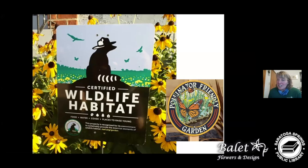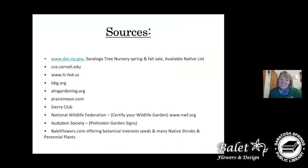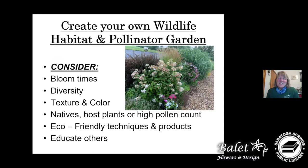Here's a list of a few resources: the Saratoga Tree Nursery has spring and fall sales with native plants available, usually small but a good way to start. Cornell Cooperative Extension is always a good resource. I also included the Sierra Club, National Wildlife Federation, and Audubon Society — all have really good information to guide you to a healthy garden setting. And of course at Ballet Flowers we have fantastic plants to get you started too.